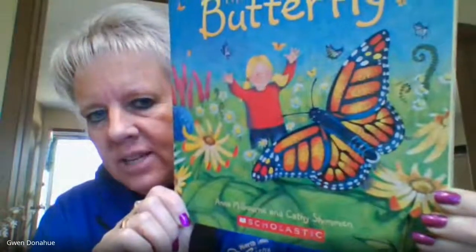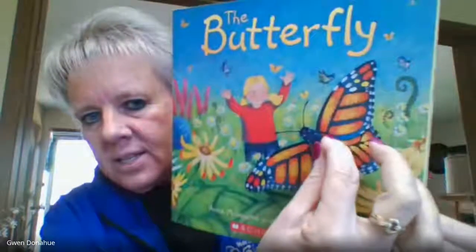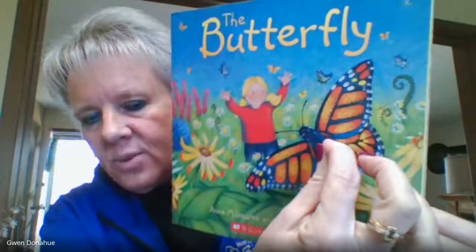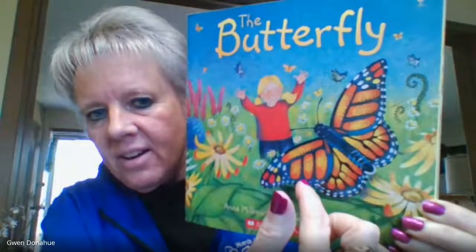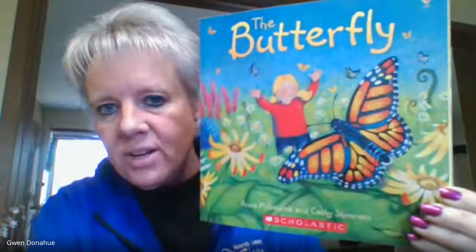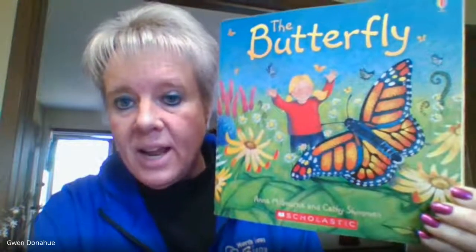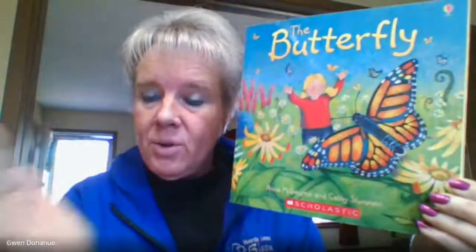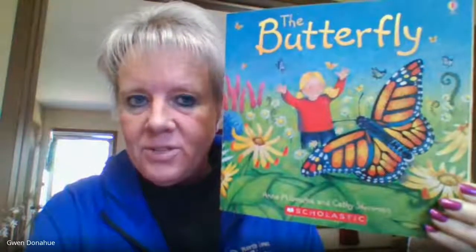Look at that butterfly's wings. When he closes his wings up, are his wings the same on both sides? They are. His wings are what's called symmetrical. Some of you used to make patterns at school with pattern blocks, and you would make one side look one way, and then the other side would look exactly the same way. You were making a symmetrical pattern, just like this butterfly's wings.